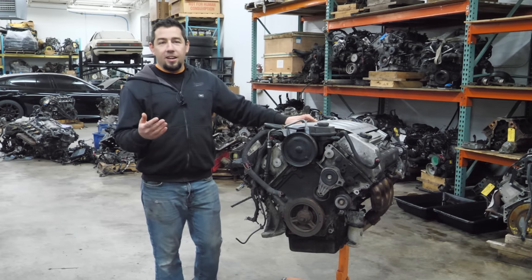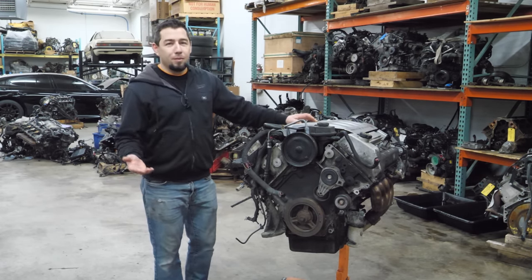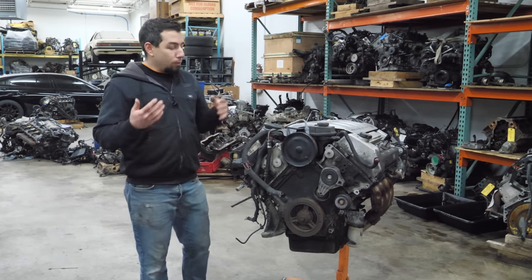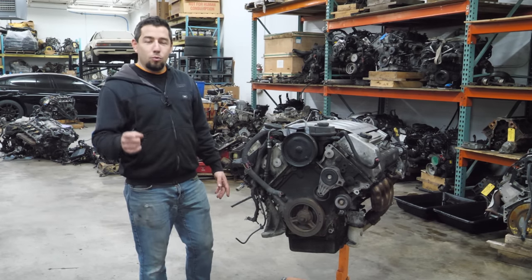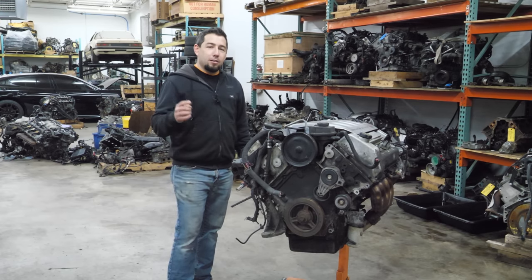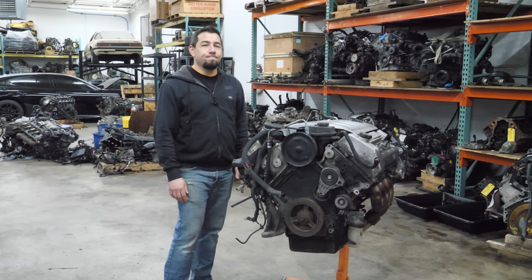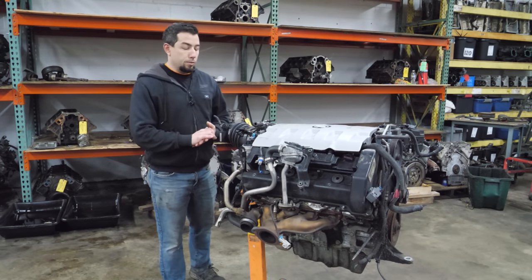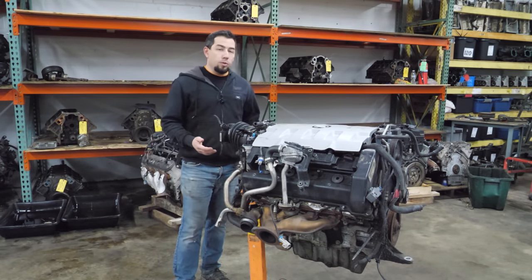I don't really buy cars that Northstars come in - I might buy an XLR if I ever get the chance, but it's not something I chase. The reason there's one here on the stand today is you guys - you wore me down, beat me into submission. I was at a place buying some other cores and this was sitting there on the ground, so I thought I'd do it for them. These engines had a pretty long production run, coming out for the 1993 model year with the last year of production being 2011.